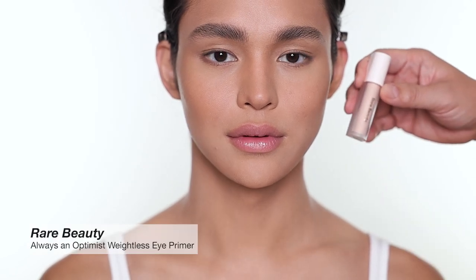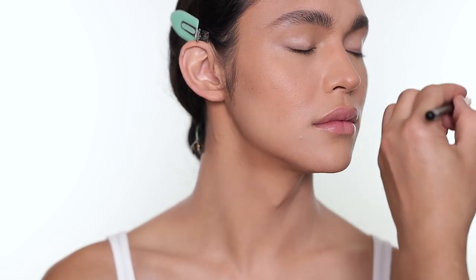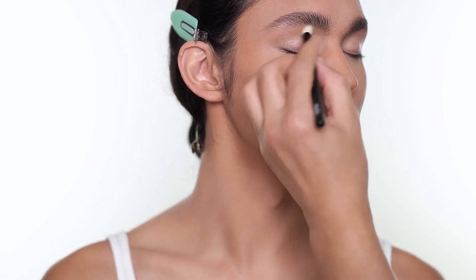I'm going to use an eye primer from Rare Beauty. This is a great eyeshadow primer. If you're the type of person who uses eyeshadow primer before eyeshadow — if you don't, you don't have to. But for me, the eyeshadow goes on a lot smoother and stays a lot longer. If you're not very good at blending, primer does help. It's not too thick — it's pretty sheer.